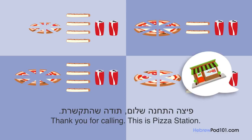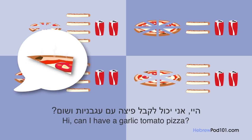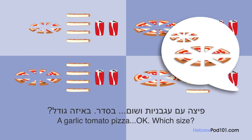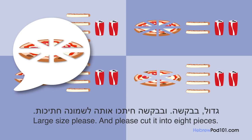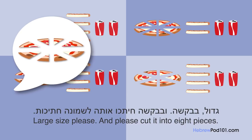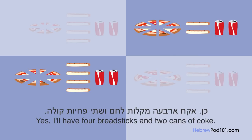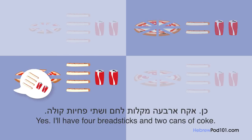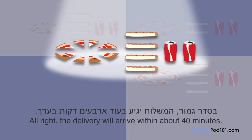פיצה התחנה, שלום, תודה שהתקשרת. היי, אני יכול לקבל פיצה עם עגבניות ושום? פיצה עם עגבניות ושום, בסדר? באיזה גודל? גדול בבקשה, ובבקשה חיתכו אותה לשמונה חתיכות. בטח, אתה רוצה עוד משהו? כן, אקח ארבעה מקלות לחם ושתי פחיות קולה. בסדר גמור, המשלוח יגיע בעוד ארבעים דקות בערך.